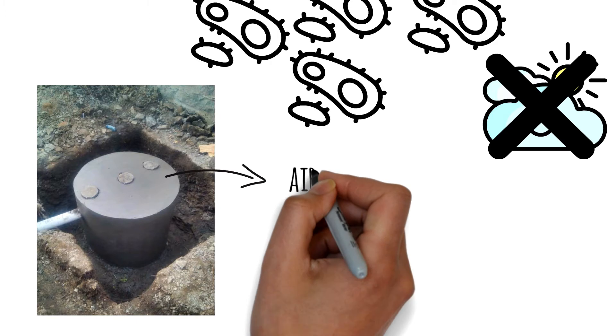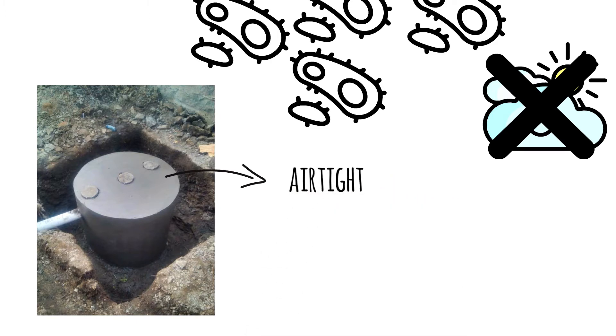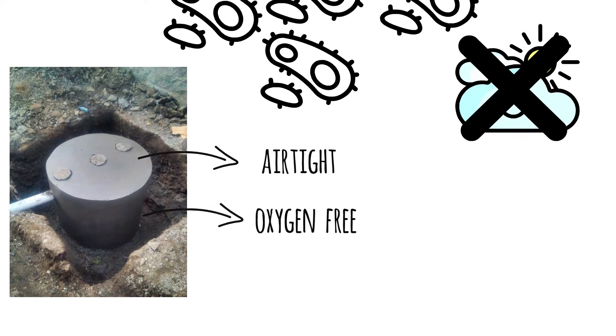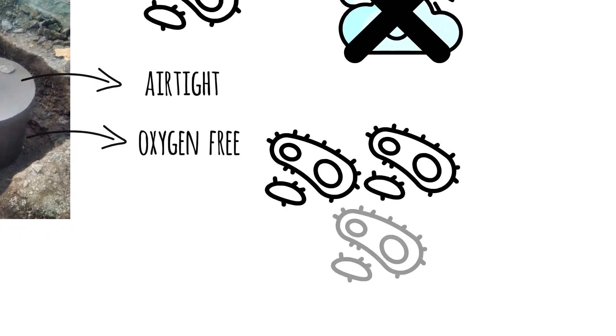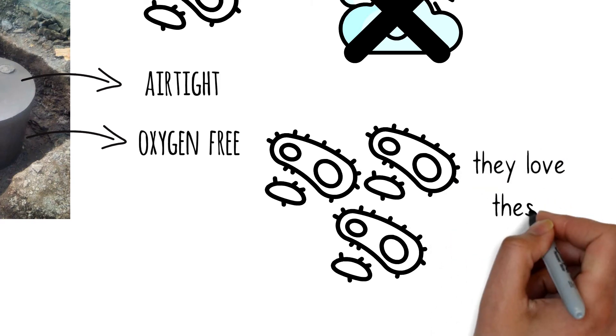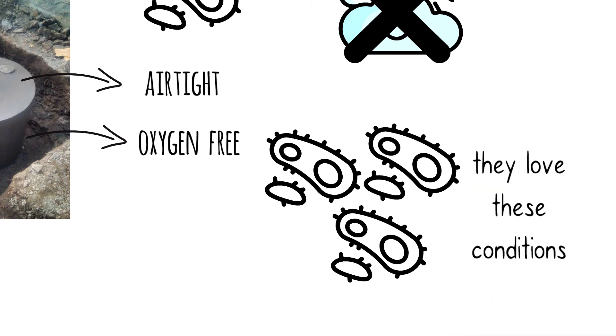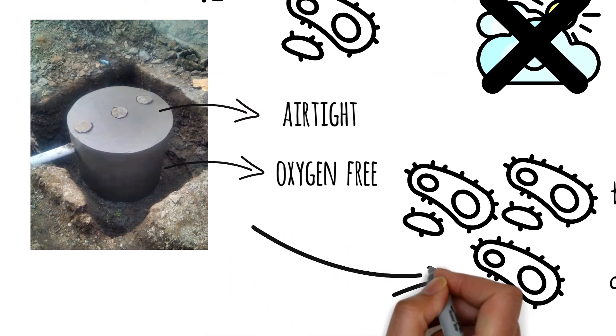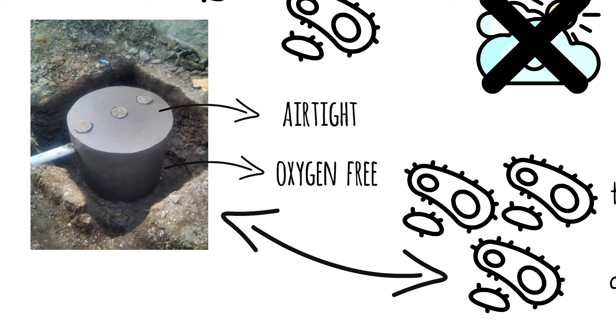Normally, a biodigester is airtight. That means no air can enter inside, and that also means no oxygen. Luckily, anaerobic bacteria thrive under these conditions. What's more, the food source for the bacteria is the organic waste that enters inside the biodigester. So it's a win-win situation for you and the bacteria.